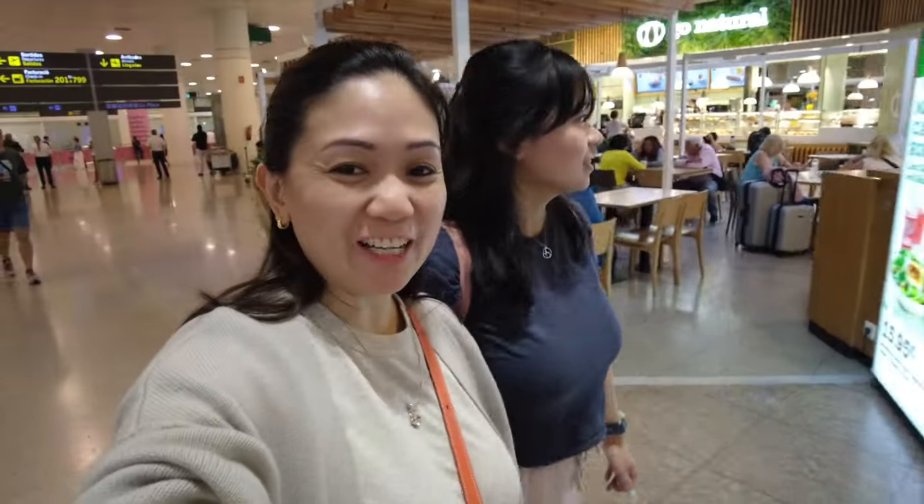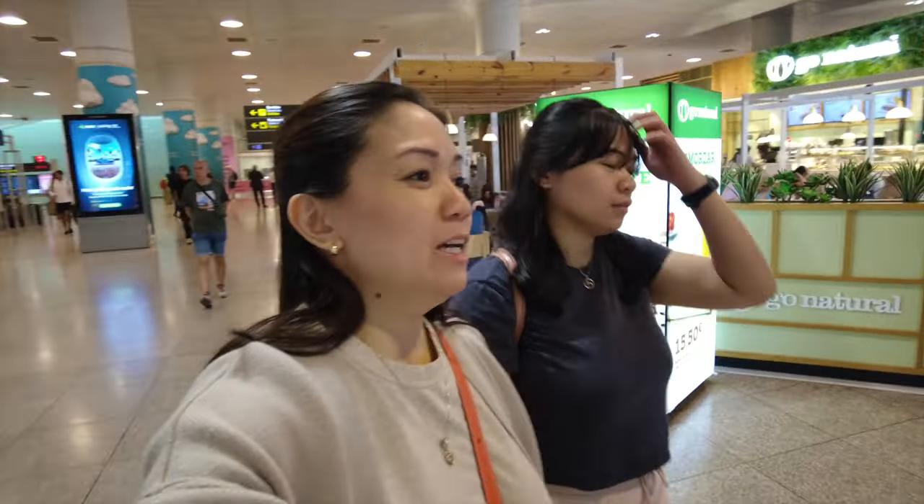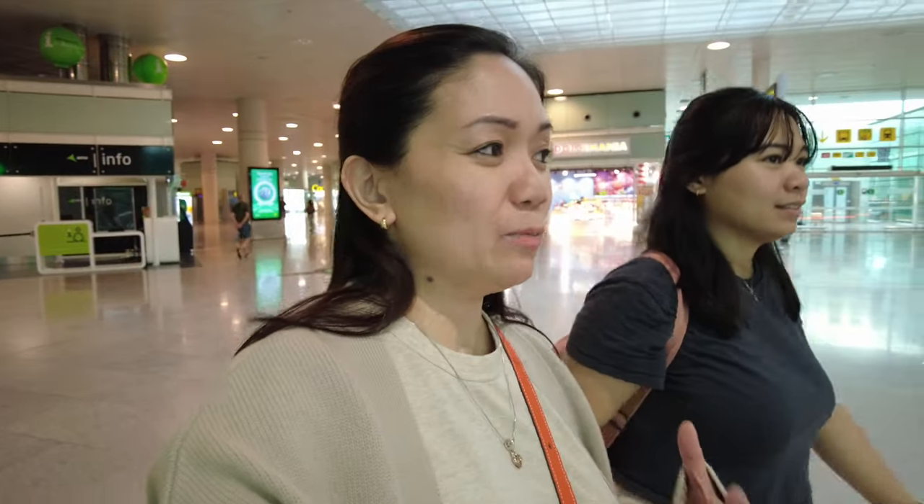Good morning! We just arrived here in Barcelona. This is actually our first time to travel to Europe, so we're all excited and also a bit scared at the same time, because we've heard it's not always that safe. We're hoping we won't experience any problems during our trip. We're staying in Barcelona for the first three days, then joining the Royal Caribbean cruise on June 30. Our airport transfer is already here.